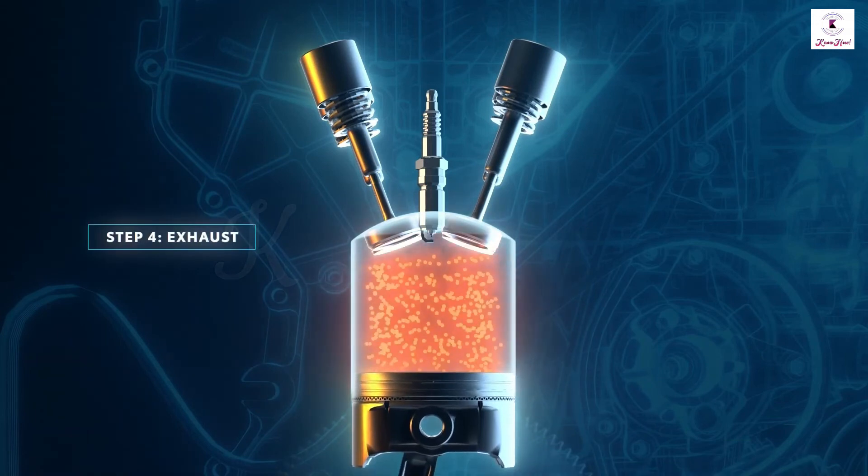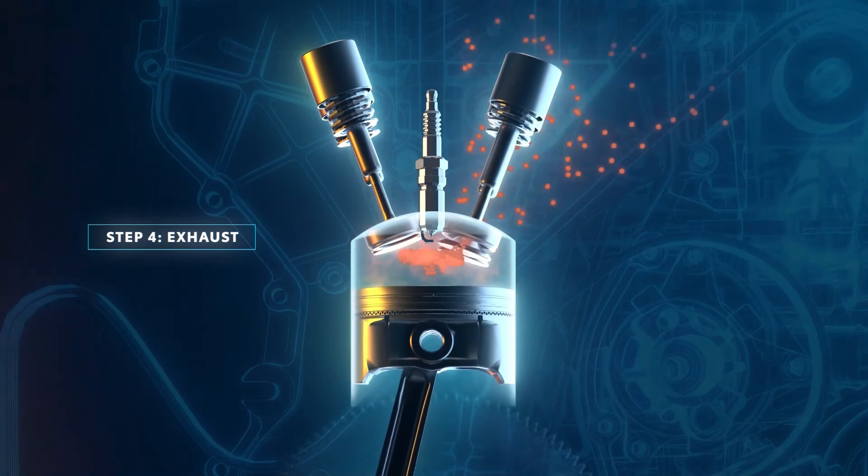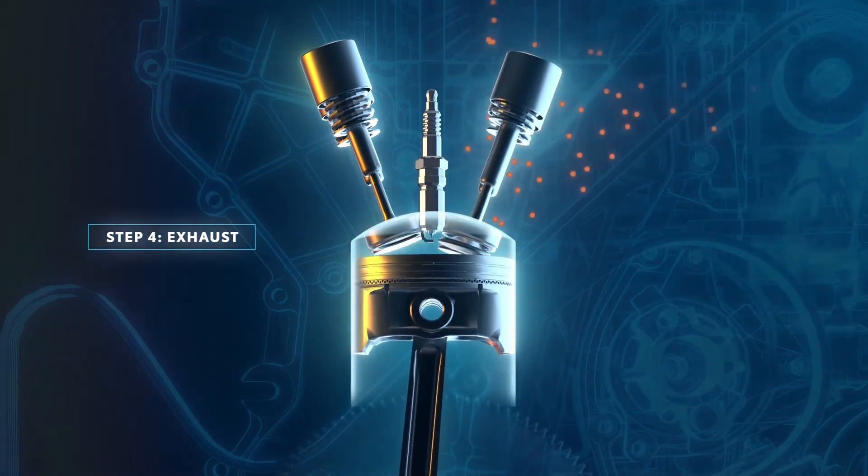Step four is the exhaust stroke. In this stroke, the exhaust gases are expelled from the engine cylinder, new air is introduced, and the whole cycle repeats.